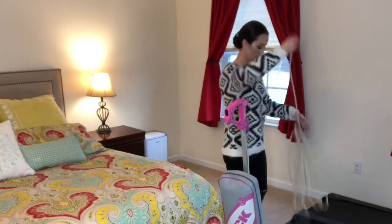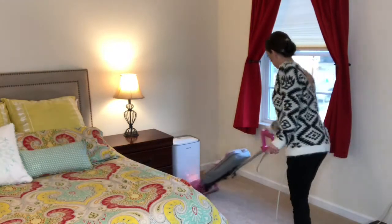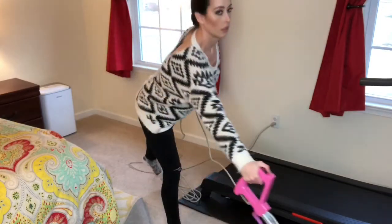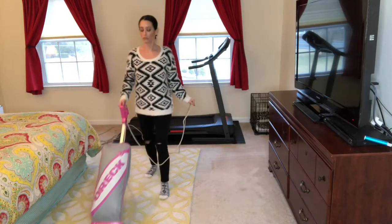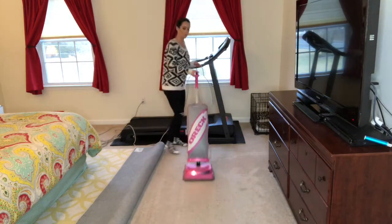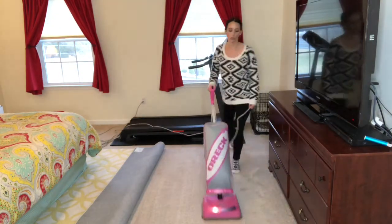The last thing I do before I put all of my clothes away is vacuum. I like to vacuum last in the bedroom — once all the dust has been removed and the surfaces have been wiped down, vacuuming is the last thing I will do to finish off my weekly cleaning routine. And to me there's nothing more satisfying than seeing the vacuum lines on the carpet.